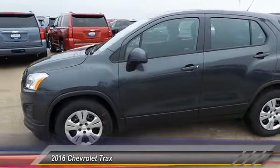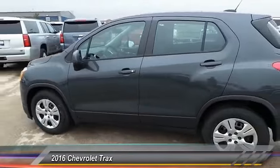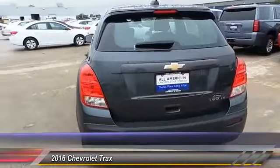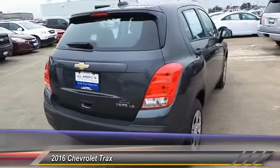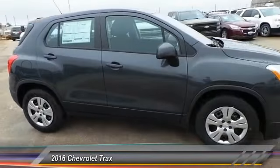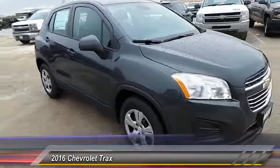2016 Chevrolet Trax. The Trax is tiny on the outside, but remarkably spacious within. It comes with clean and modern interiors. This vehicle has less than 100 miles. Your new ride is just a phone call away.